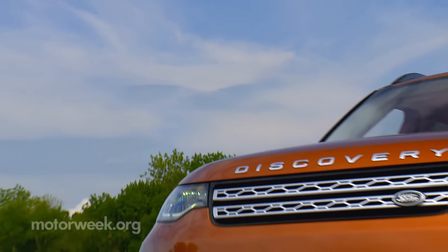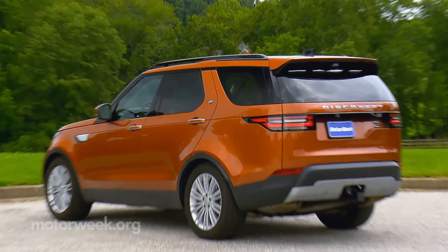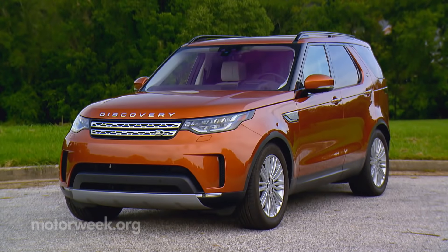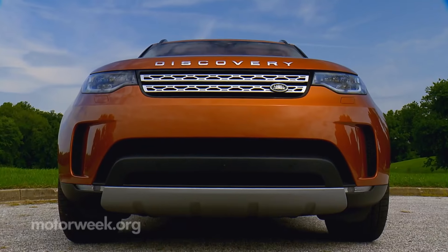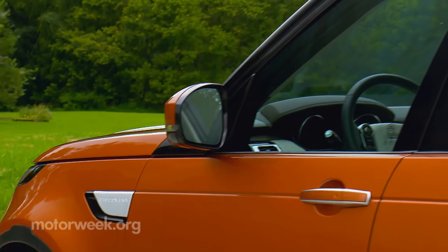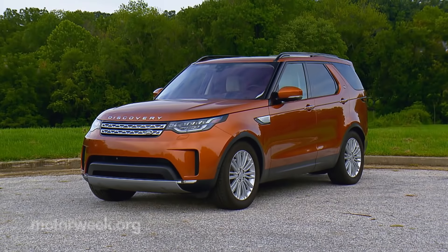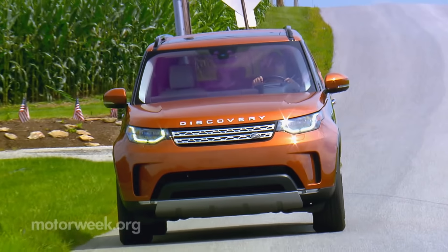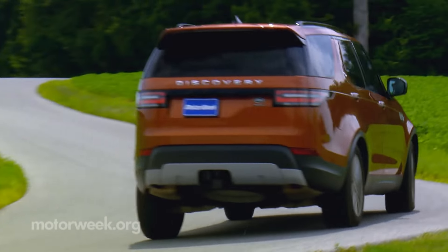There are, of course, still some traditional elements, such as the clamshell hood and a hint of past Discovery's stepped roofline. But overall, the look is clearly softer and more modern, appearing not too dissimilar from the big Range Rover. And just to muddy the waters further, the middleweight Discovery shares virtually nothing with the smaller Discovery Sport. Rather, it's built around the same aluminum structure of the aforementioned Range Rover.